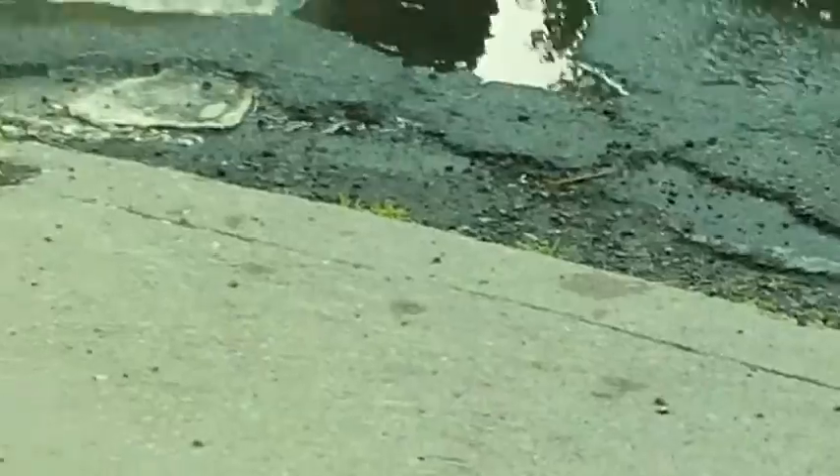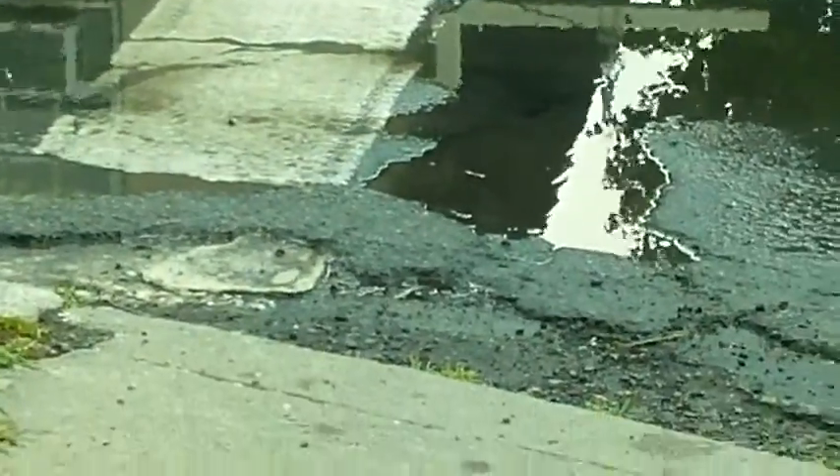There's a big puddle here. And here we are coming up to the corner of Montcalm Street and Cornelia. You can see very clearly the big cracks and the puddles — near and far.